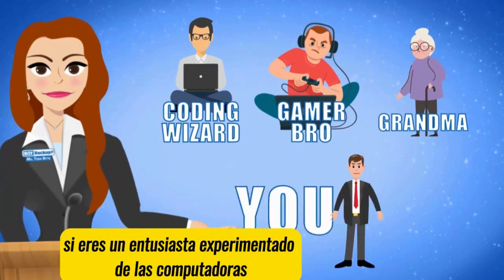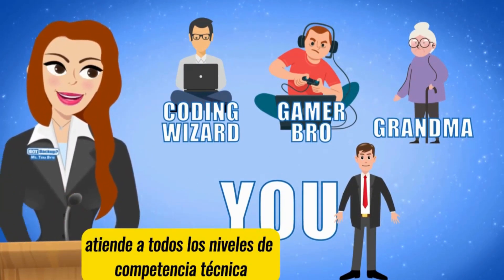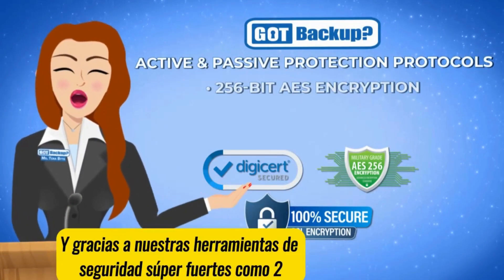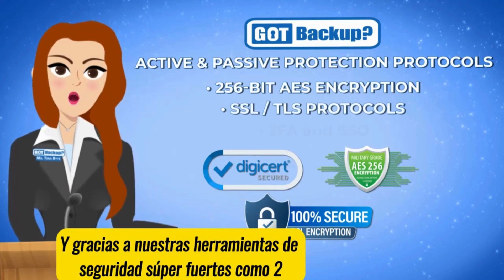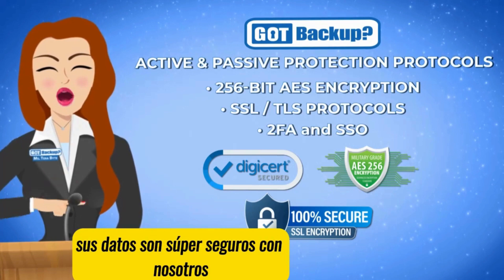Whether you're a seasoned computer enthusiast or a casual user, GoP Backup caters to all levels of technical proficiency, ensuring a smooth experience for everyone. And thanks to our super-strong security tools like 256-bit AES encryption and other robust protocols, your data is super-secure with us.